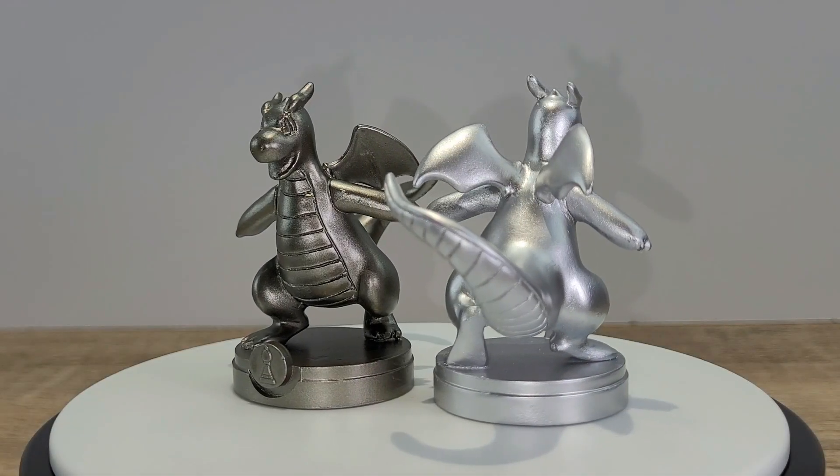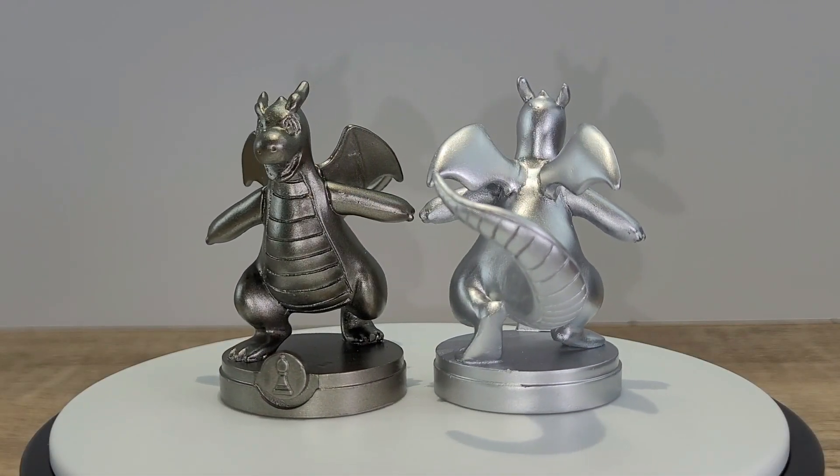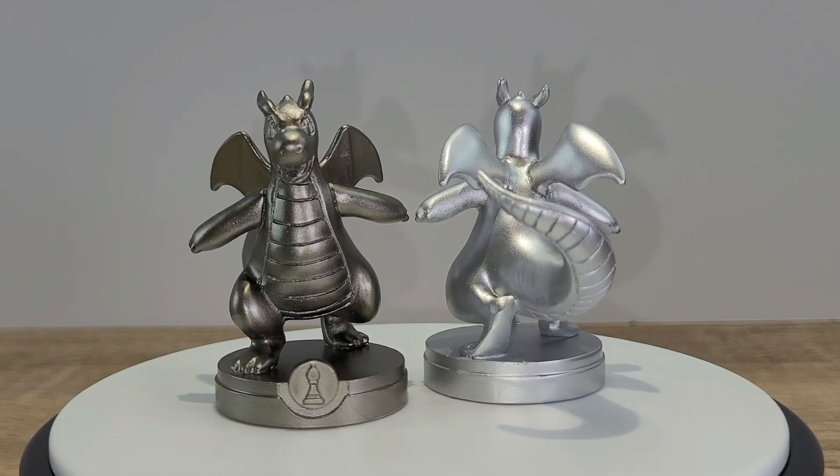The next one is Dragonite. For the purpose of this chess game, Dragonite represents the bishop, which is the one that moves diagonal.